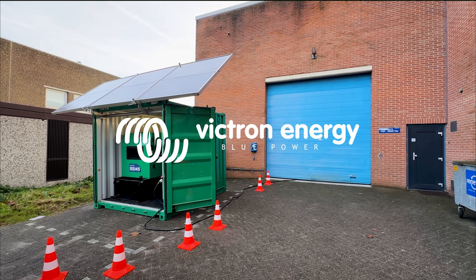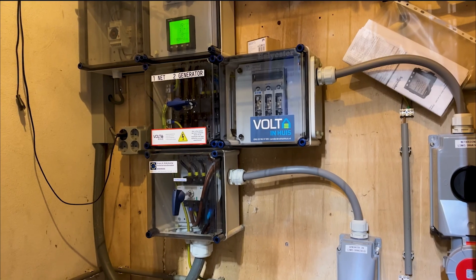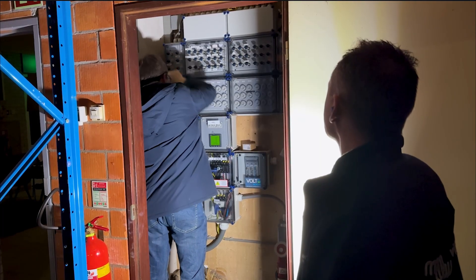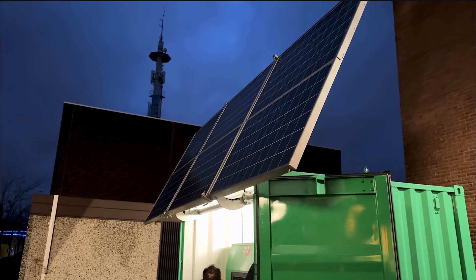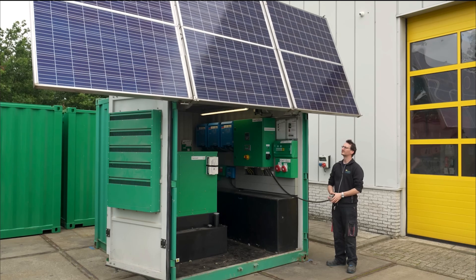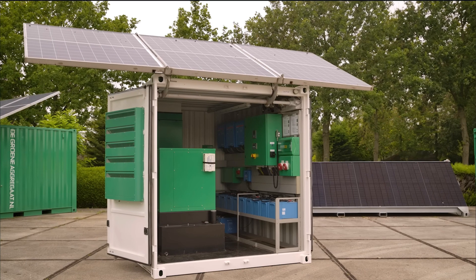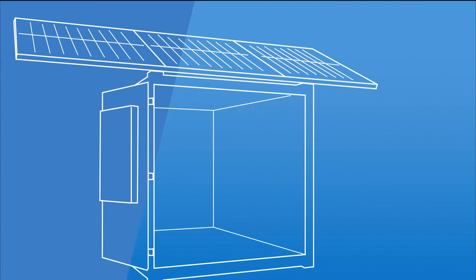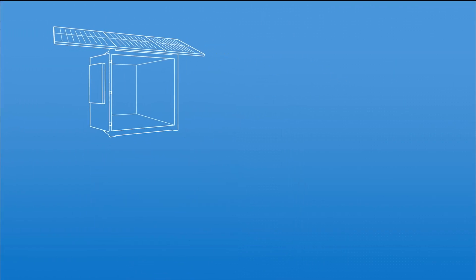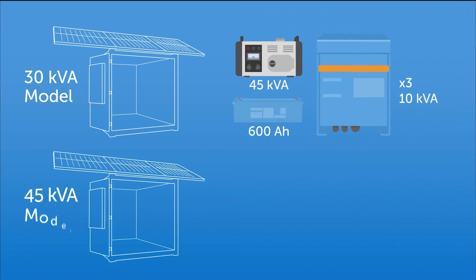By harnessing Victron Energy technology, Green Generators has achieved a remarkable balance between reliability, efficiency, and environmental responsibility. Through the seamless integration of renewable energy sources and intelligent energy management systems, they have established themselves as leaders in eco-friendly power generation. As they continue to push the boundaries of innovation, Green Generators sets a compelling example demonstrating that sustainable energy solutions are not only feasible, but also economically viable in the long run.